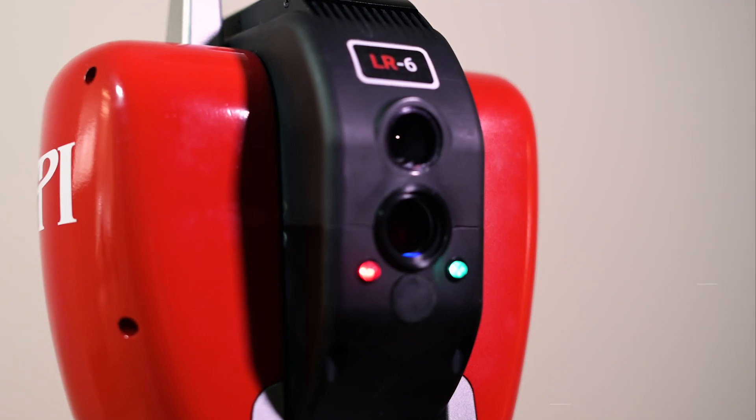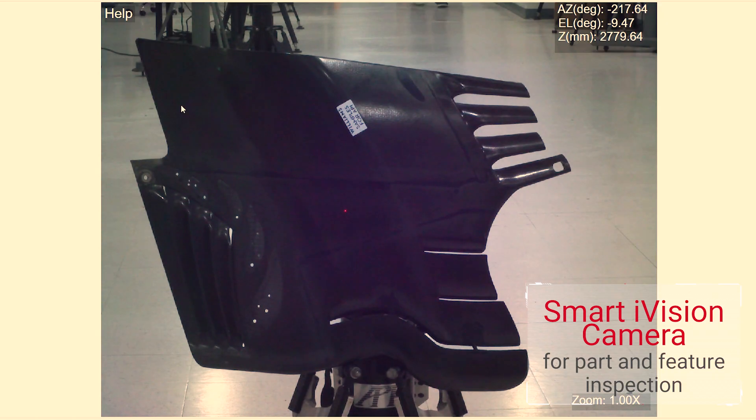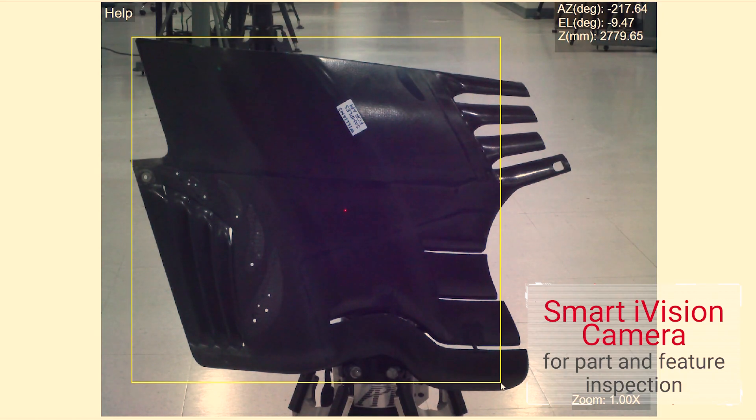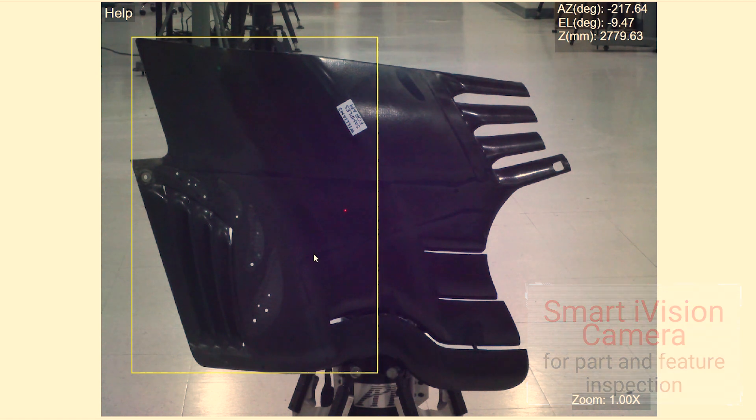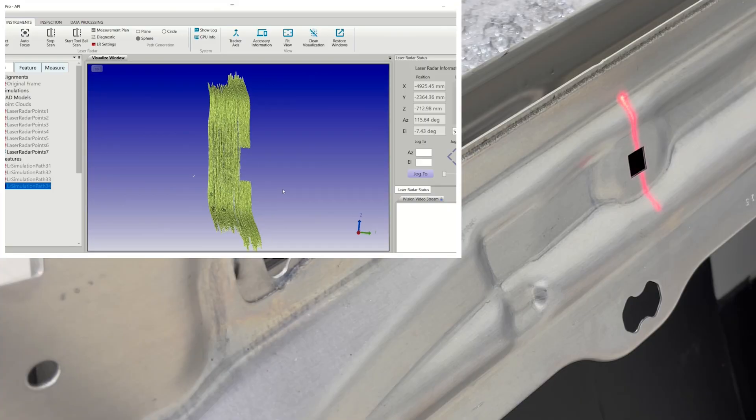The smart iVision 8-megapixel camera system assists with part recognition, allowing for programmable automated feature measurement and GD&T, revealing probe-level feature clarity of holes and other geometric details.